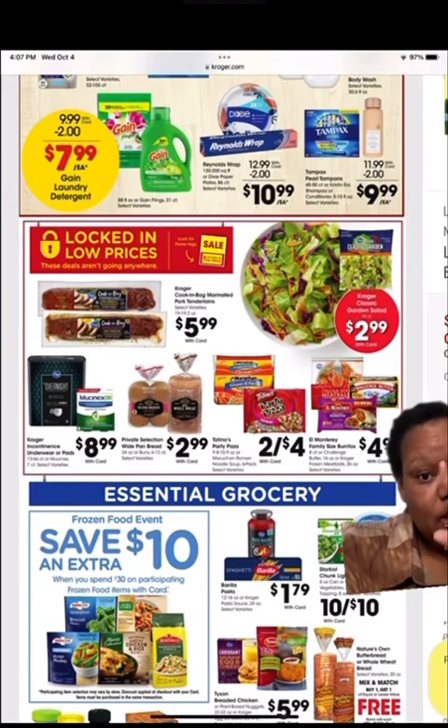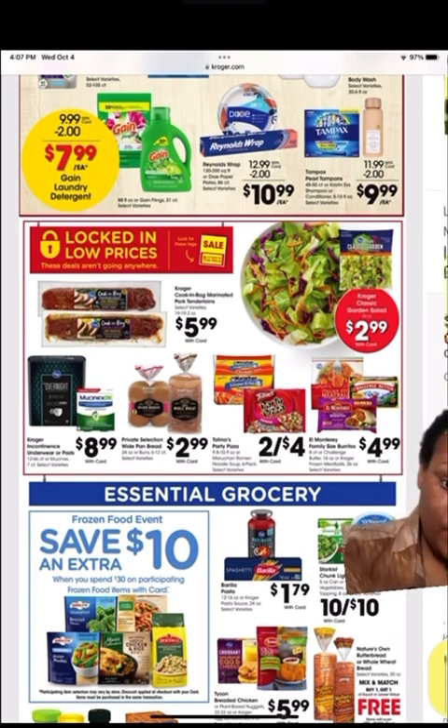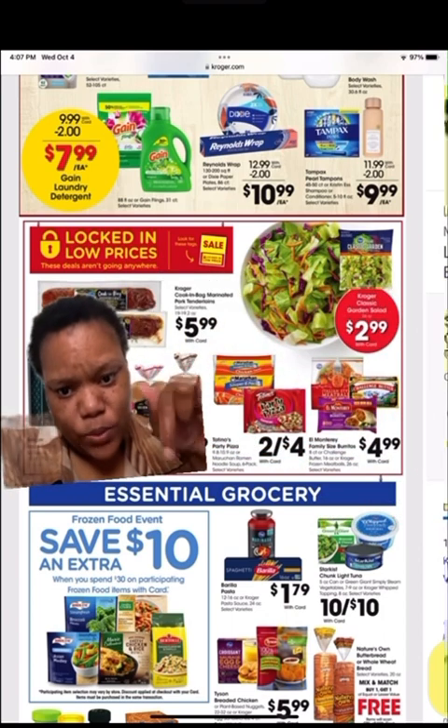Okay, we're back again. That concludes the sale portion at the top. Now these are some other random sales they have going on, and down here this is a frozen food event.